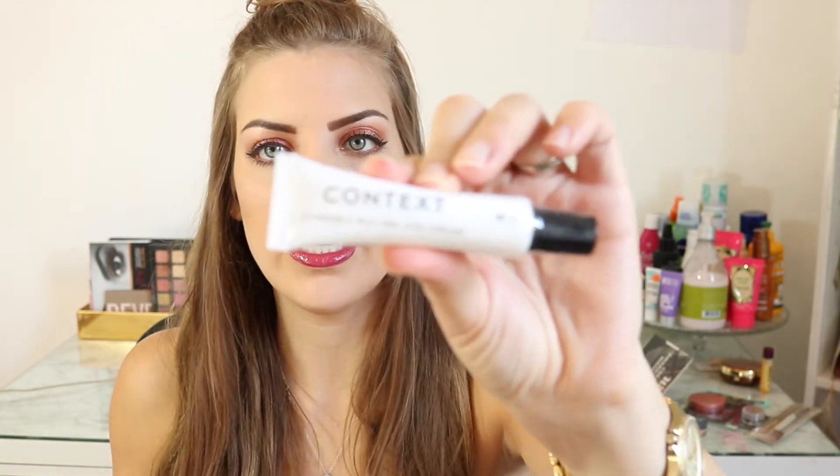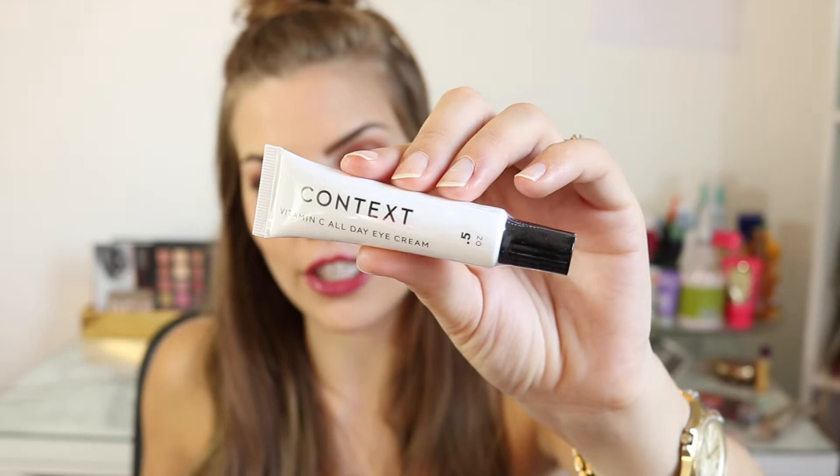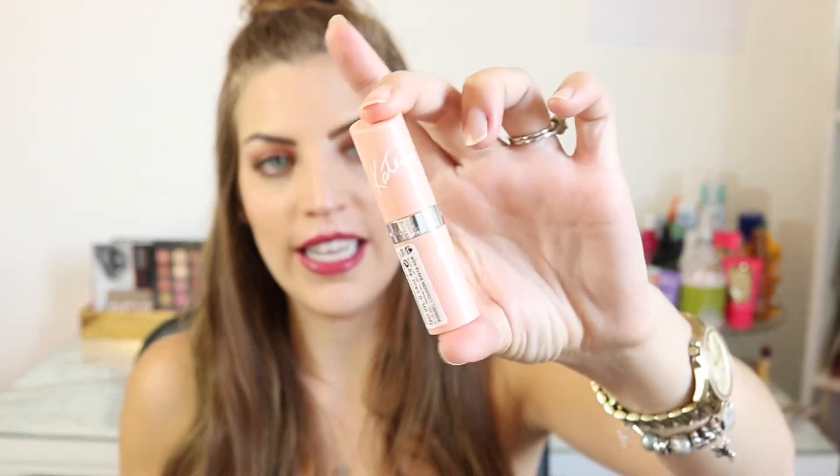Next I have something by Context — it's a Vitamin C All-Day Eye Cream. It seems like there's no paraben, which I really like, and it's a pretty big size so there seems to be a lot of product. I actually really needed this because I have no more eye cream, so I'm excited to use it and see how it goes.